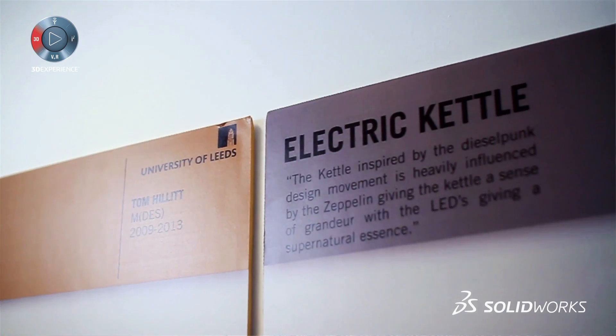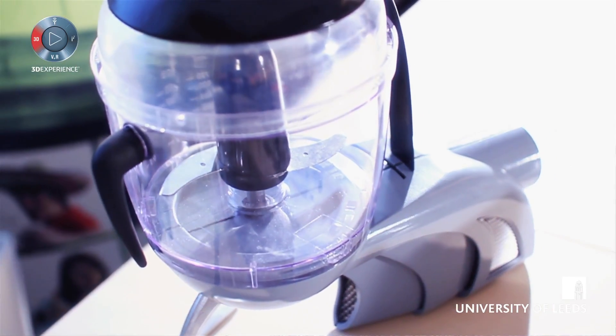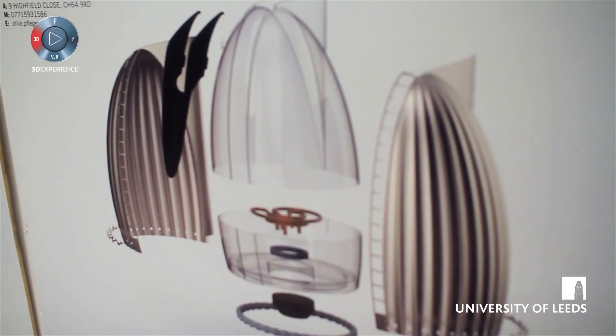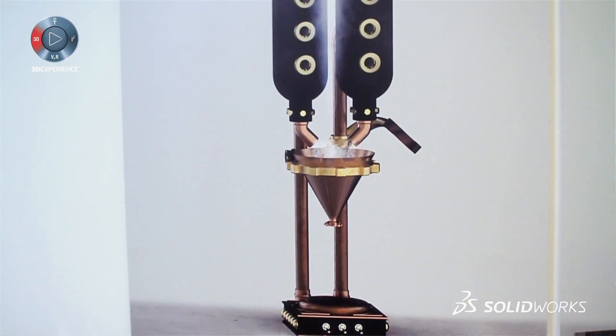For the product design students, they are involved in much more consumer products where you tend to get more organic curves required, and therefore we tend to teach the surface modeling. They're using the rendering PhotoView and the animation techniques to produce some really outstanding graphics.